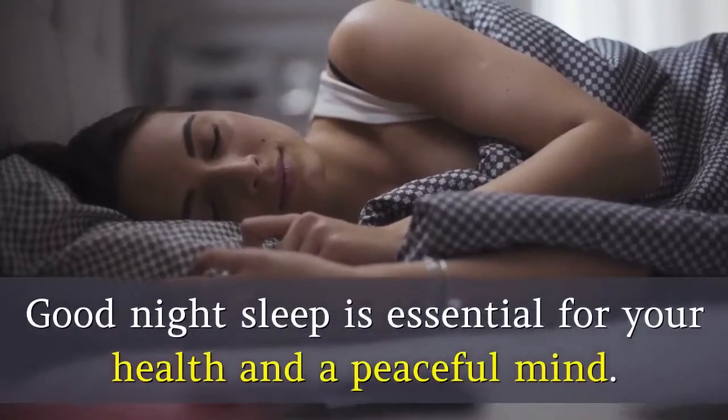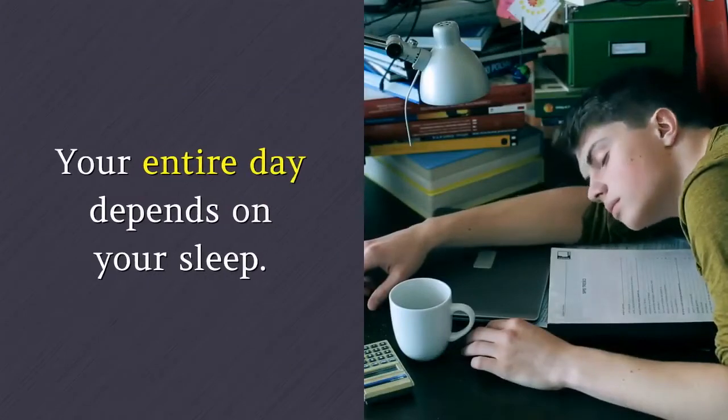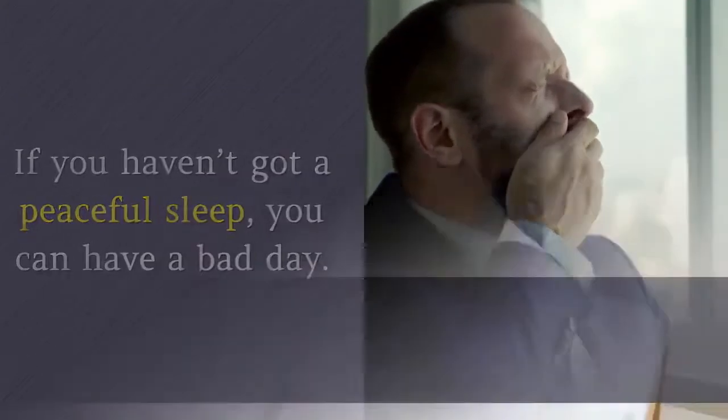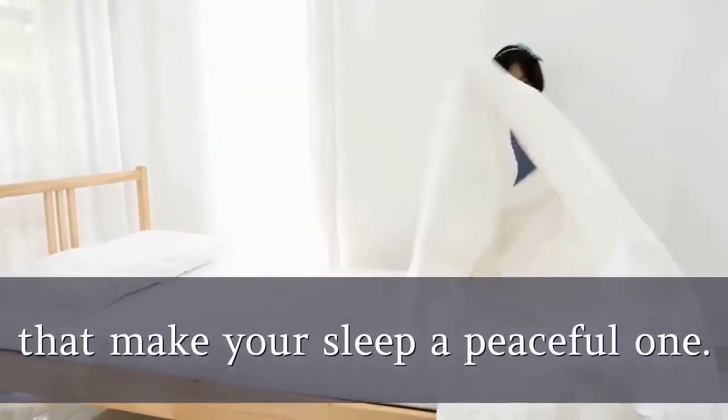A good night's sleep is essential for your health and a peaceful mind. Your entire day depends on your sleep. If you haven't got a peaceful sleep, you can have a bad day. Your mattress, pillow, and blankets are the most important things that make your sleep a peaceful one.